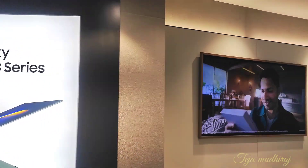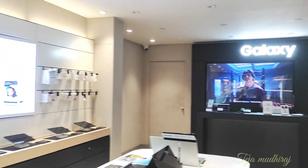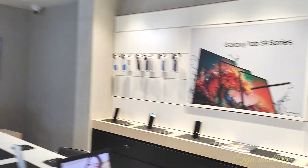I am here in the Samsung Galaxy official store. I will explain everything in this video.